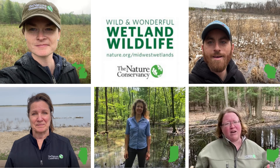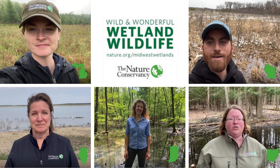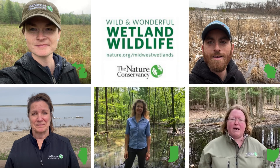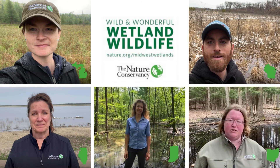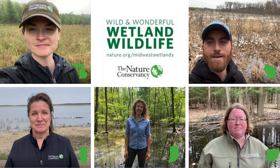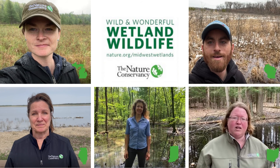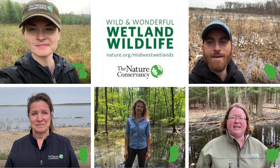These ephemeral habitats are vital to some of the most unique and often imperiled wetland animal species, but they're also disappearing due to development, habitat loss, and habitat fragmentation. Working with partners across the Midwest, we're protecting and restoring wetlands in places like Morgan Swamp to protect biodiversity and the health of our natural world. Learn more about wetlands in the Midwest at nature.org.